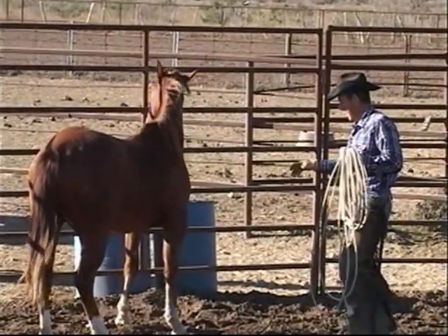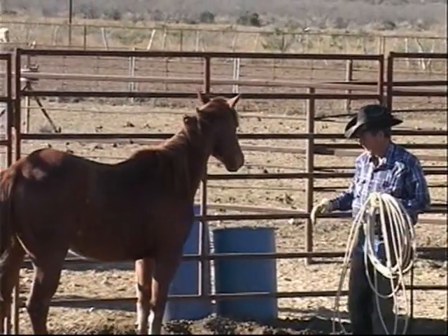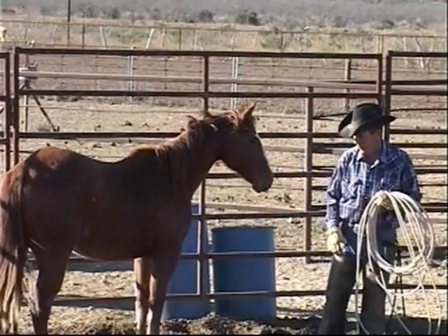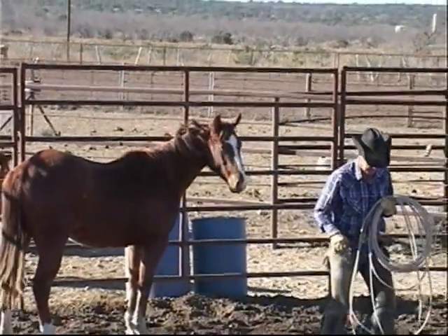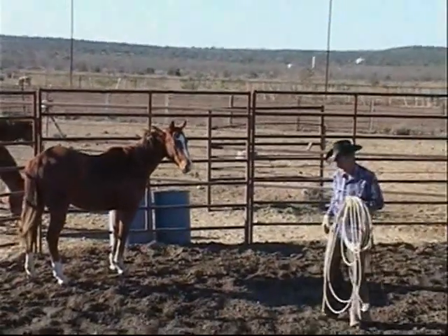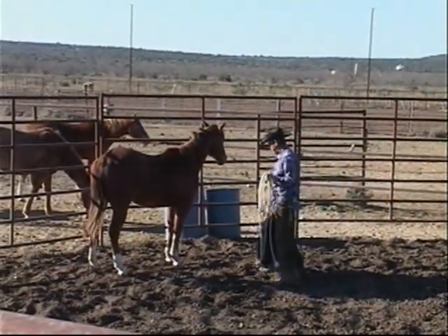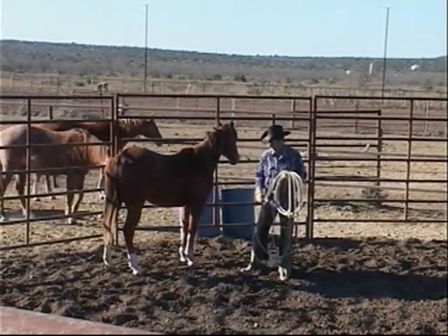He's not wanting to look at me quite so much with this eye. That's another thing — horses are split-brained. They have a left side and a right side, and just because he learned something on the right side doesn't mean that he learned it on the left side. So you have to work your horses equally on both sides, and they get better with time.